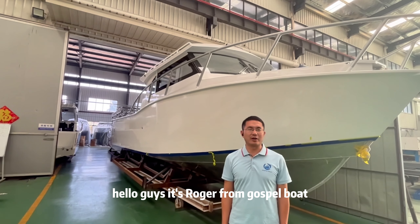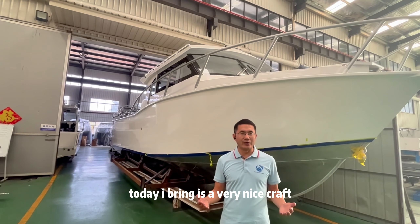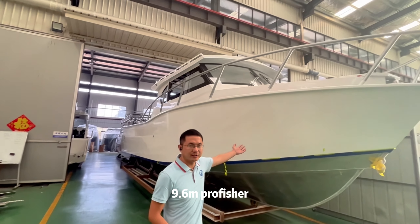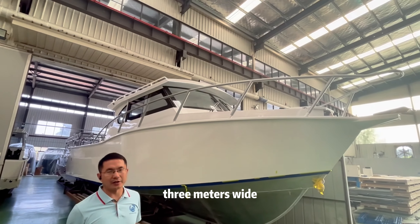Hello guys, it's Bertrand from Hong Kong. Today I've raised this very nice boat. It's 9.6 meters, and 3 meters on the picture.